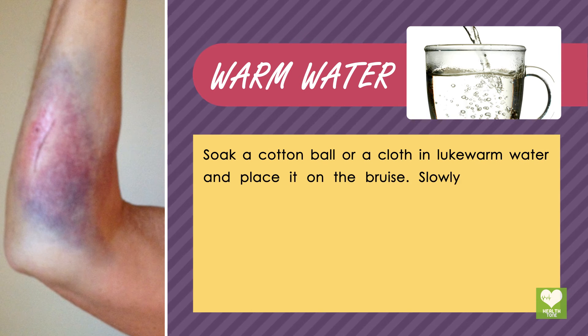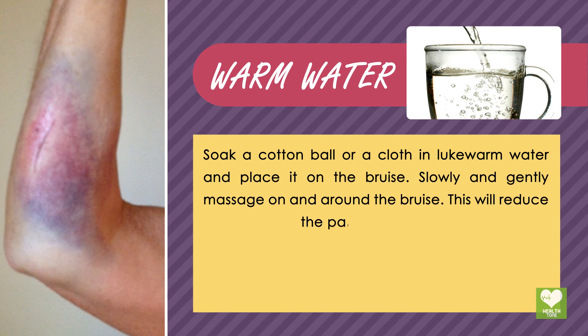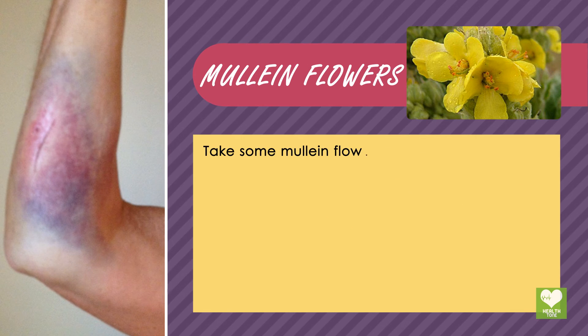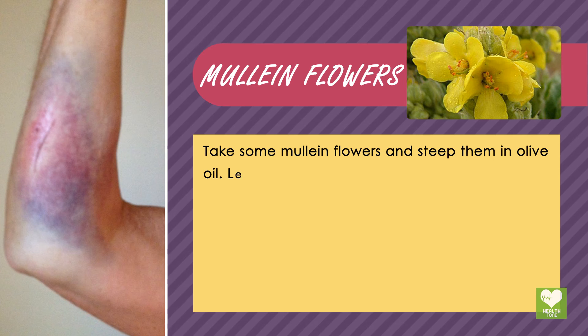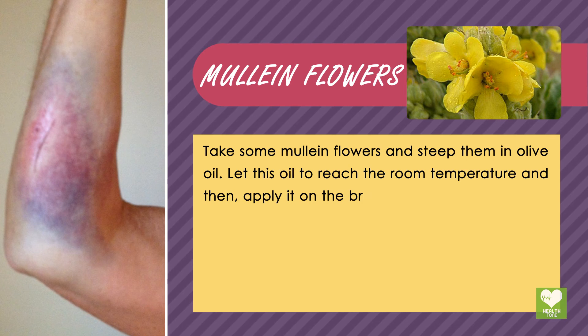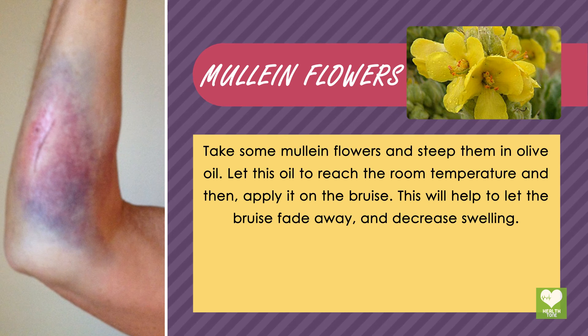Warm water: soak a cotton ball or cloth in lukewarm water and place it on the bruise. Slowly and gently massage on and around the bruise — this will reduce the pain and swelling. Melon flowers: take some melon flowers and steep them in olive oil, let the oil reach room temperature, then apply it on the bruise to help it fade away and decrease swelling.